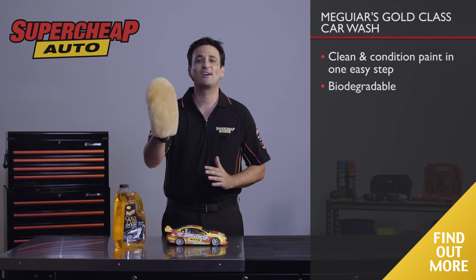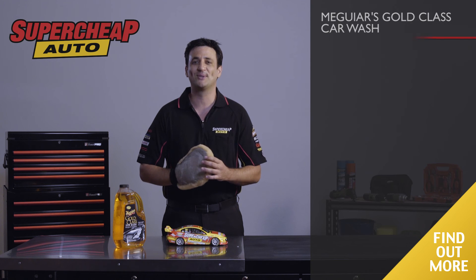Perfect for washing your car. Check out our great range of products online or in store at SuperCheapAuto.